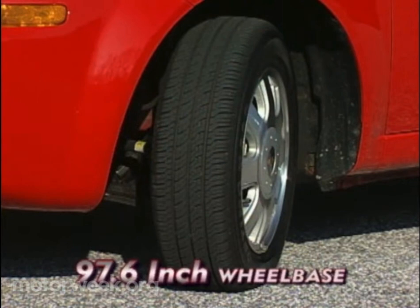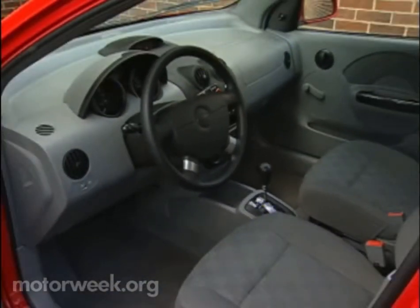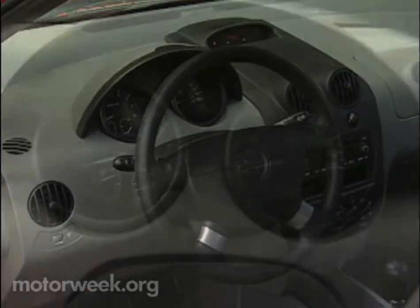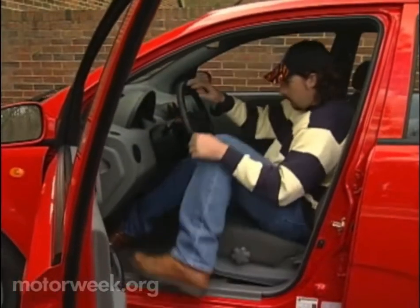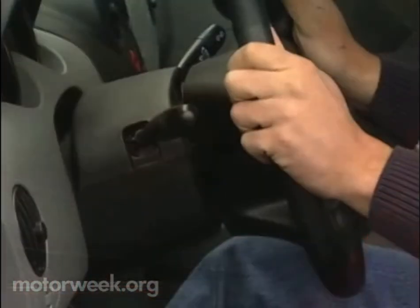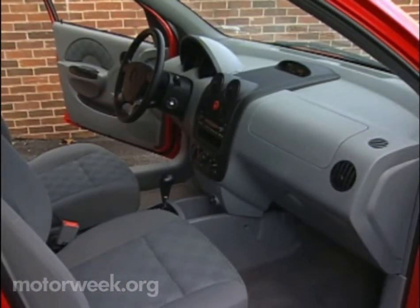Its compact 97.6-inch wheelbase rides on standard 14-inch steel wheels or our upgraded aluminum alloys. The five-passenger interior is straightforward, uncluttered, and offers lots of headroom. Like the exterior, fit and finish is very good. The efficient dash includes an easy-to-read analog gauge pod. Drivers can find comfort in cloth bucket seats with manual fore-aft recline and height adjust and a standard tilt steering wheel. Though the feel of most controls is not as refined as the best from Japan, our only real complaint was some squeaky plastics in our early prototype.